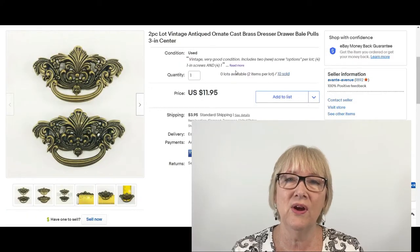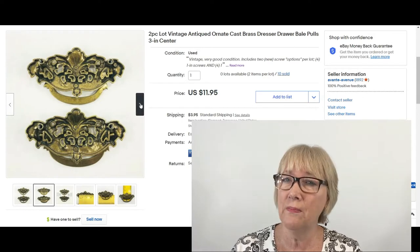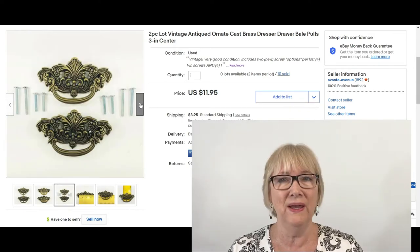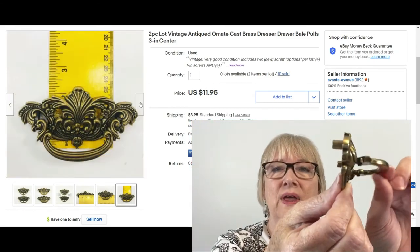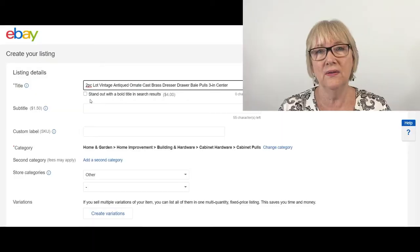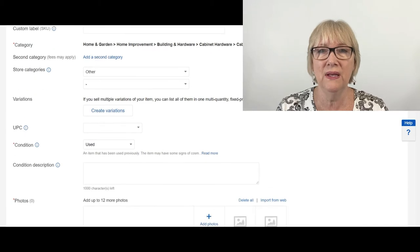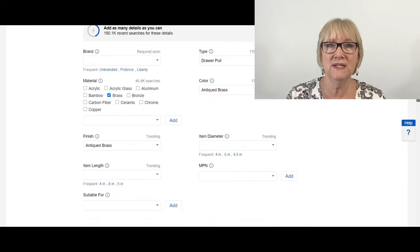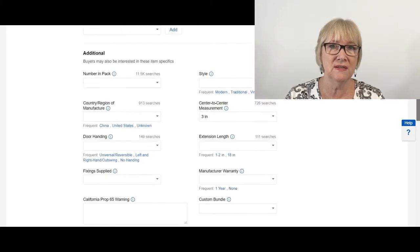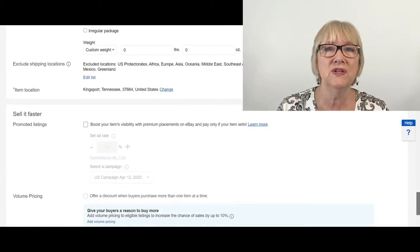First, I want to show you my listing of what sold on this hardware. I described them as a two-piece lot of antique ornate brass dresser drawer bale pulls — it's called a bale because it has this little handle that moves.